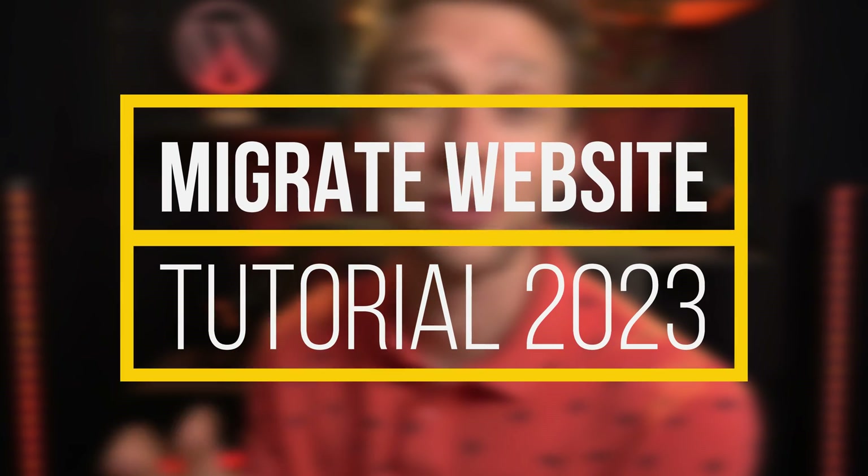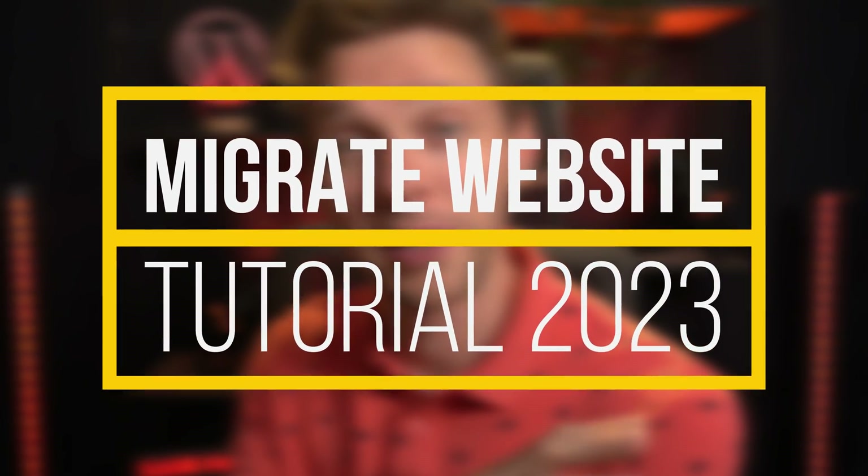Hey guys, it's Matt here. I'm going to help you migrate your WordPress website from one hosting company to another, or from one domain name to another domain name — it really doesn't matter. We're going to do this hassle-free with a completely free plugin with no restrictions. Let's dive in right now.